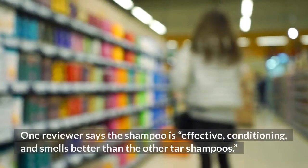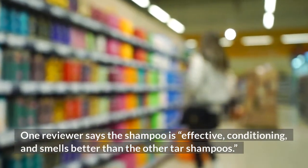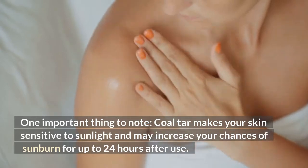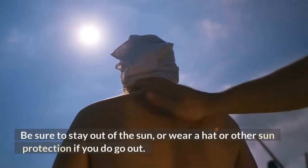One reviewer says the shampoo is effective, conditioning, and smells better than other tar shampoos. One important thing to note: coal tar makes your skin sensitive to sunlight and may increase your chances of sunburn for up to 24 hours after use. Be sure to stay out of the sun or wear a hat or other sun protection if you do go out.